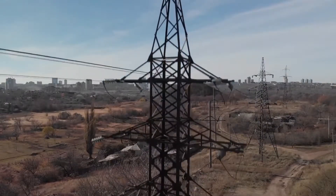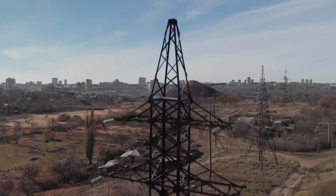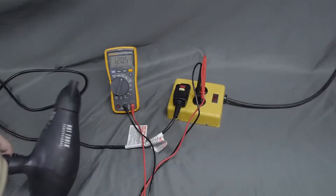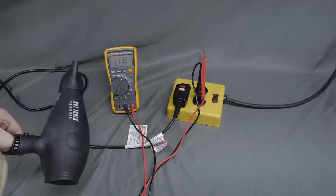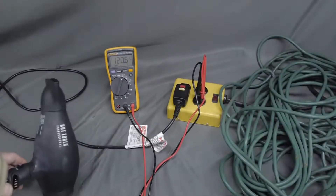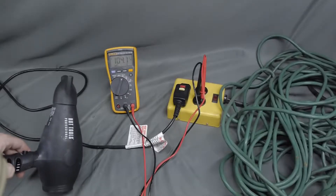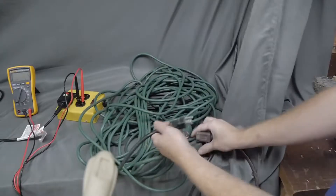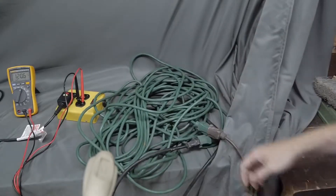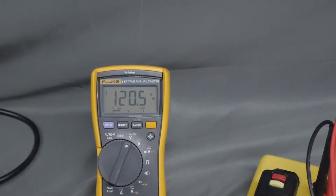Even good conductors like aluminum and copper have some resistance to the flow of electric current. You can even see this at home. We can measure a small drop in voltage when a hairdryer is plugged directly into an outlet and turned on. Trying this again at the end of a long extension cord, the drop in voltage is much more significant. This difference in power represents energy lost as heat from the resistance of the extension cord. In fact, this lost power is pretty easy to calculate if you're willing to do a little bit of algebra, which I always am.